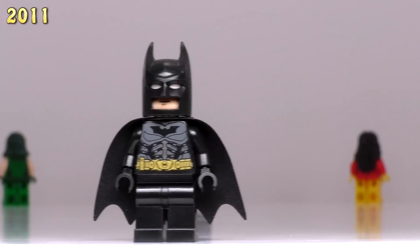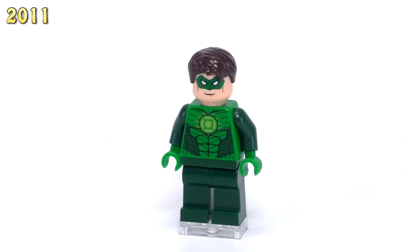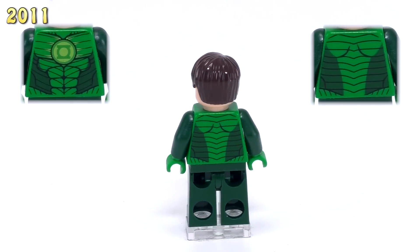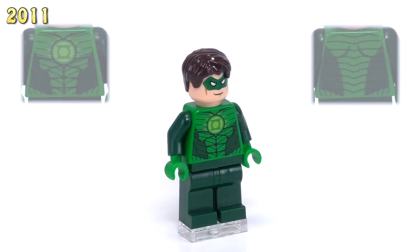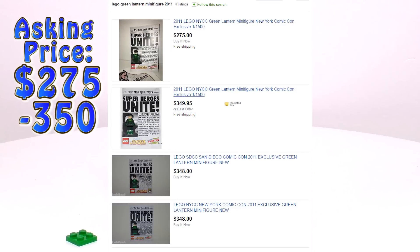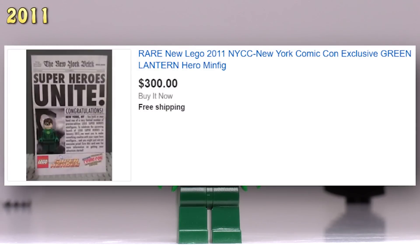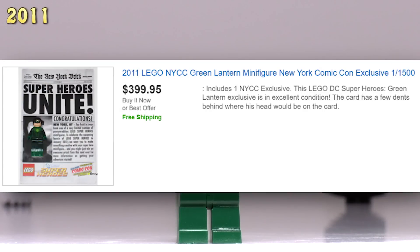Moving on to the other exclusive minifig from this year, this is the Green Lantern. 1,500 versions of each of these minifigures from 2011 were released. There's some pretty fine line work on the front and back of the torso piece as you can see, and it was only a couple of months back when I checked his prices last — he was between $275 to $350. Now the asking prices for this Green Lantern are a minimum of $300, creeping up to $400.